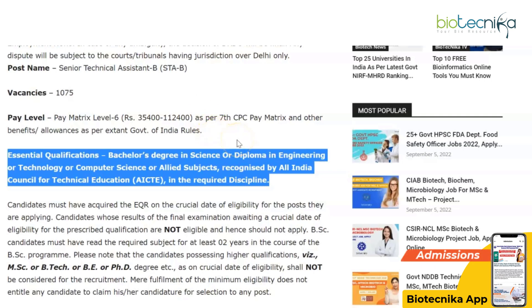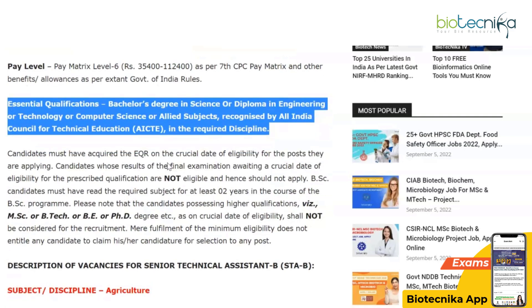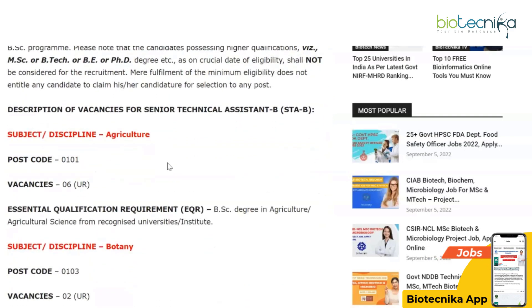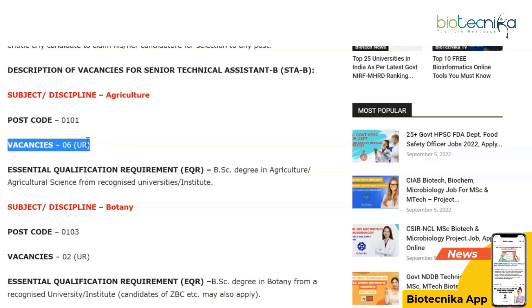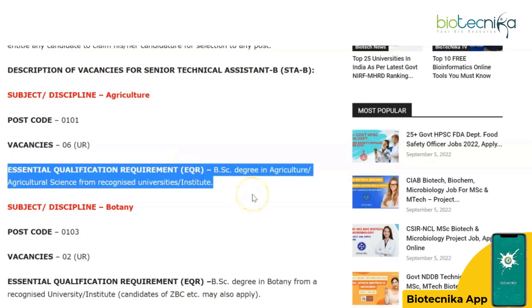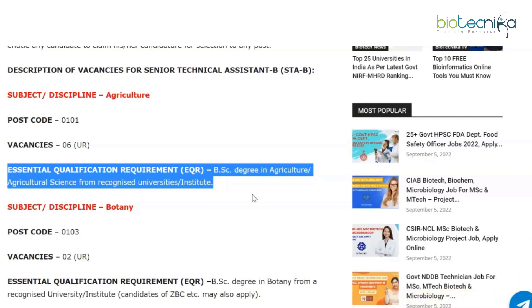The essential qualifications are a bachelor's degree in science, or a diploma in engineering, technology, computer science, or allied subjects recognized by the All India Council for Technical Education in the required disciplines. For Agriculture (postcode 0101), there are six unreserved vacancies. The essential qualification is a BSc degree in Agriculture or Agricultural Science from a recognized university or institute.